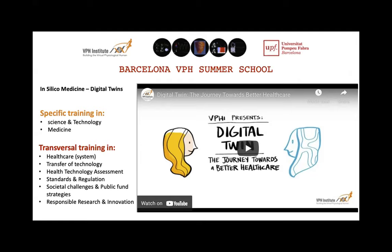In biomedical engineering we tend to organize more things for engineers and technology- or biology-oriented people. But since we're talking about technologies that need to be applied to tackle societal challenges, transversal training in healthcare transfer, health technology assessment, standards and regulation, societal challenges, public funding strategies, responsible research and innovation are so important. I will play a video that reflects what would be the ultimate goal of the Virtual Physiological Human Institute — of in silico medicine.